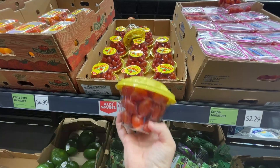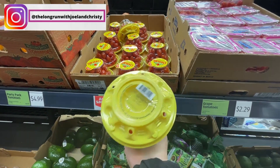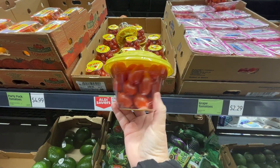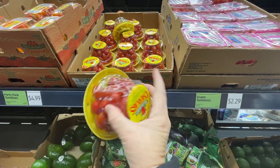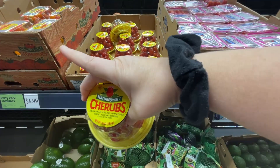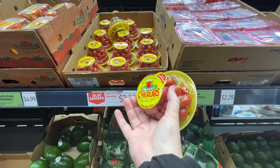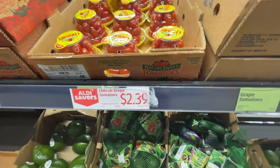I let the avocados ripen and then I mash them down and put them in the freezer, then use them in smoothies and stuff. That's a great option when they're on sale — like this, $2.69 for six. You can just mash them down and keep them in the freezer. You don't have to worry about them going bad or going to waste. I'm also going to get some cherub tomatoes at $2.39. I'm going off the list a little bit, but I'm trying to eat a little healthier — some salads, avocados, smoothies — especially after the holidays. I'm making a conscious effort to have good fresh produce in the house.